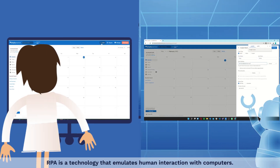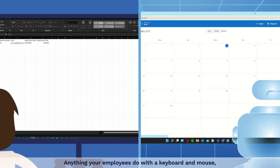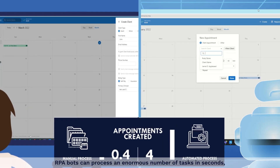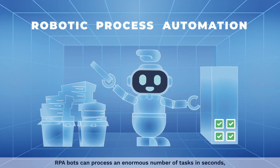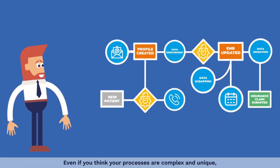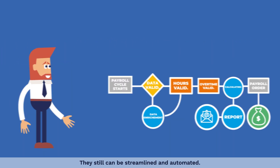RPA is a technology that emulates human interaction with computers. Anything your employees do with a keyboard and mouse, RPA bots will do, too. RPA bots can process an enormous number of tasks in seconds, never getting tired or making mistakes. Even if you think your processes are complex and unique, they still can be streamlined and automated.